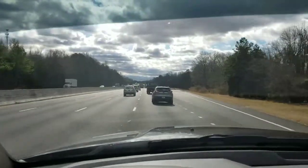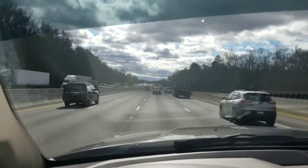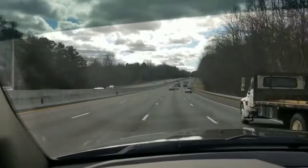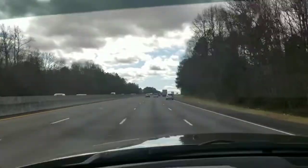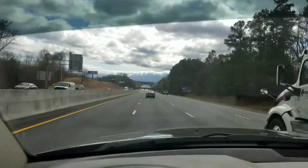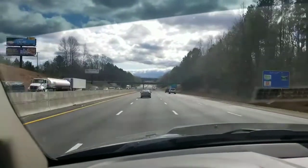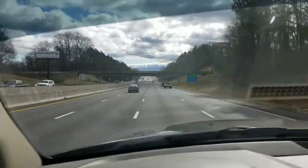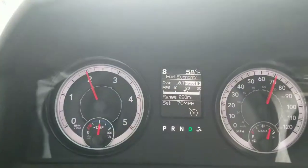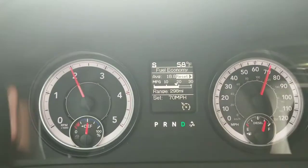I've been able to maintain 70 miles an hour unloaded to see what this truck can get for fuel mileage. I've got the cruise control on, so we should have a solid fuel mileage reading coming right up. Coming up to our exit — had some uphills and downhills but overall a pretty average 70 mile-an-hour run. Not too bad, pretty good for a big powerful truck.